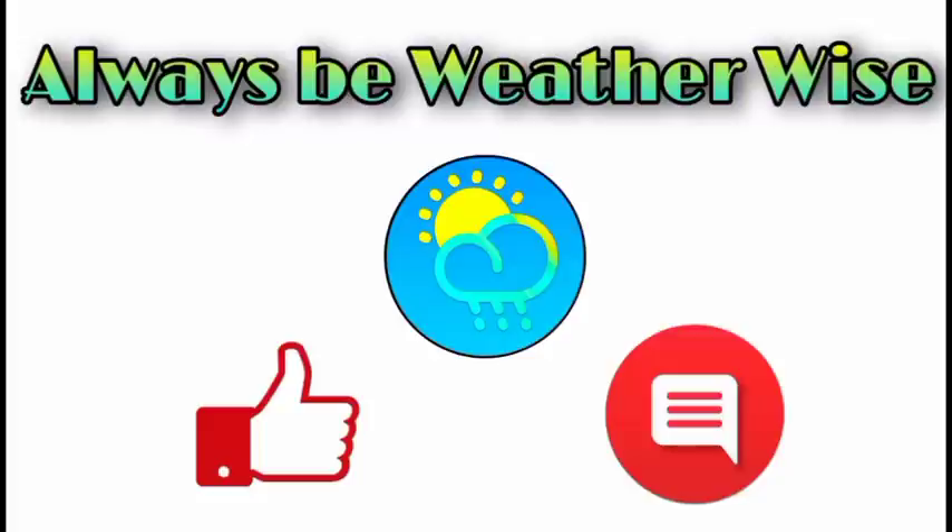I hope you found this video to be quite informative. If you have any questions, please leave them in the comments and I'll respond when I get the chance. As always, remember to be weather-wise.